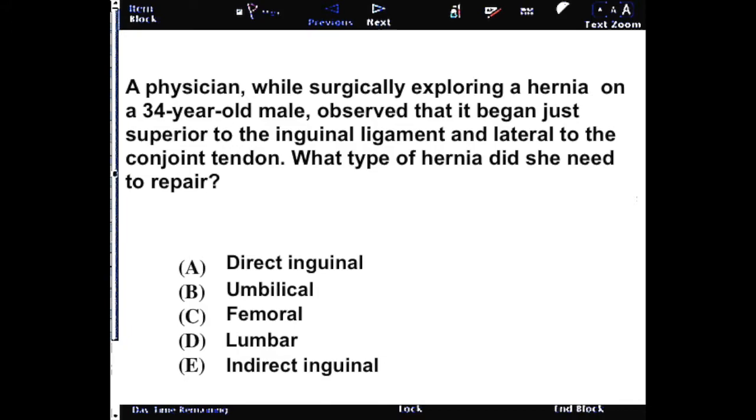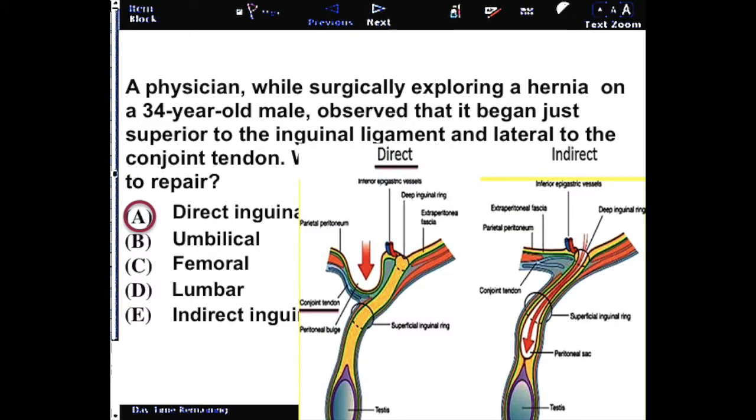In this case, you'll be looking at a direct inguinal hernia. The hernia has to be above the inguinal ligament to be an inguinal hernia; if it's below it, it would be a femoral hernia. If it is a lumbar hernia, it would be in the posterior abdominal wall. So indirect and direct are the only two you have to choose from.